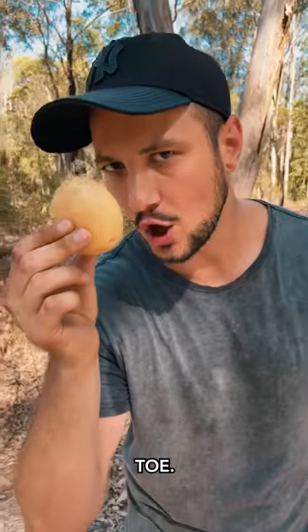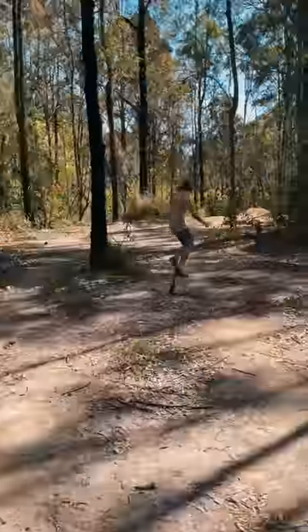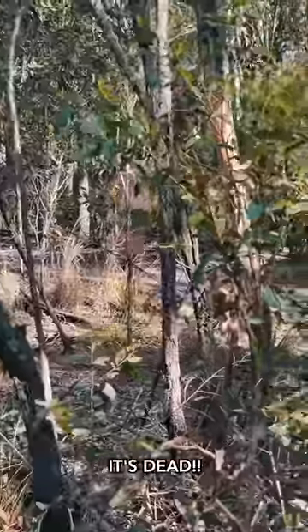Pot-tate-toe — used to build houses. Oh! It's dead!